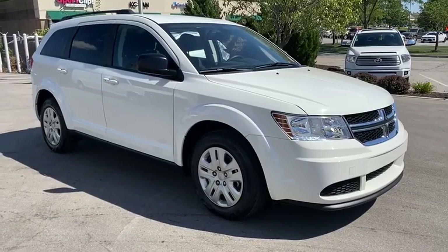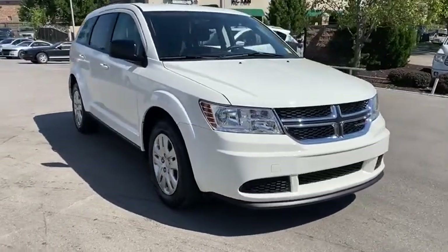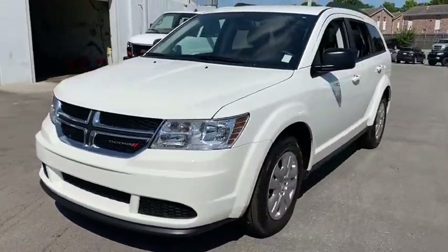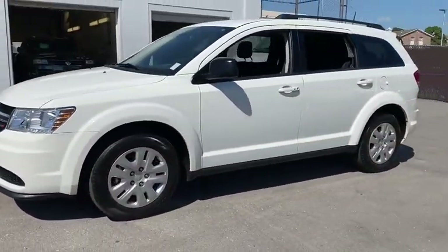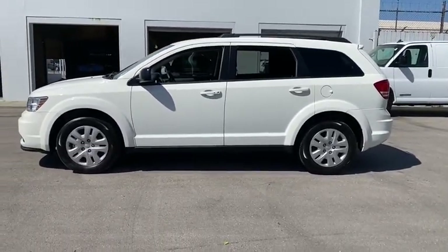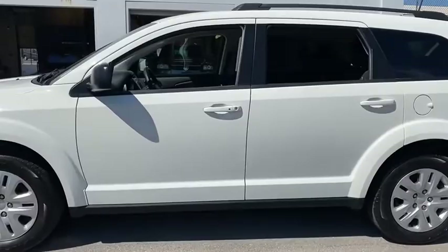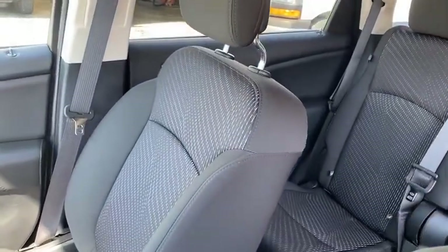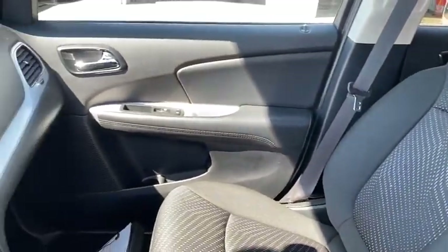Stop by and take a look at the 2019 Dodge Journey. The Dodge Journey combines the practicality of an SUV with the comfort of a car, all while boasting a style all its own. The Journey's optional third row seat, along with innovative features like a chilled beverage cooler and in-floor storage bins, make it a good and affordable alternative to a traditional minivan.